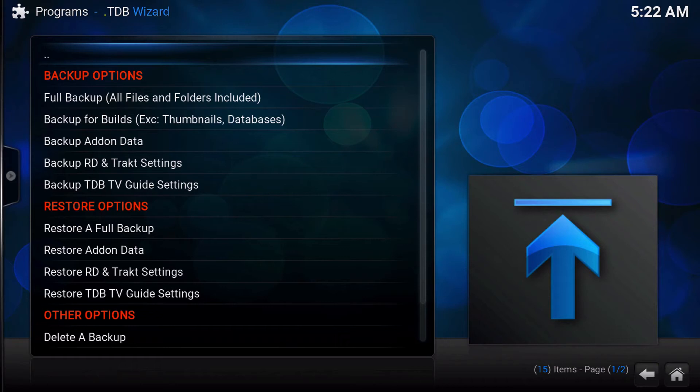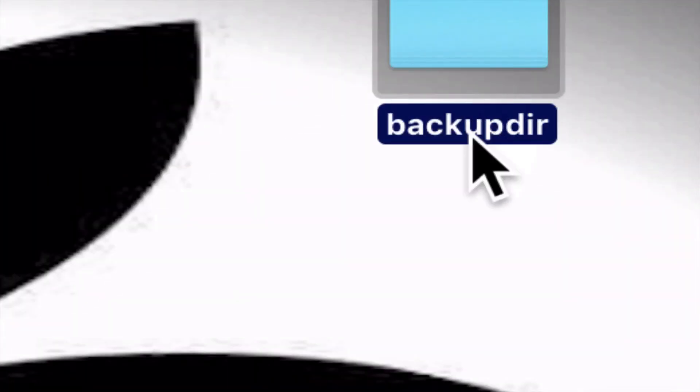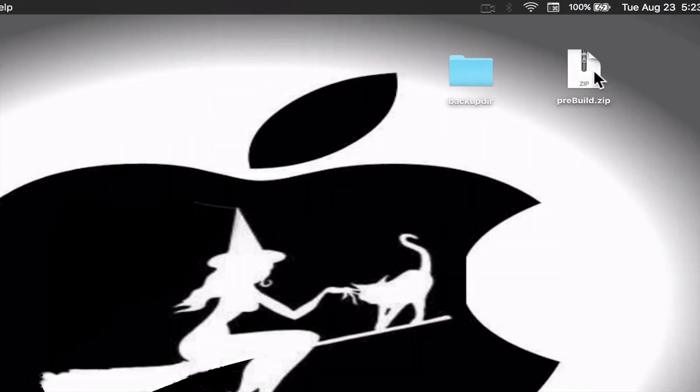The easiest option is to remember that earlier backup we made. All you need to do is replace it into your Kodi. The first thing we need to do is create a duplicate file of what TDB Wizard's backup folder is — you want it to say 'backupdir', spelled B-A-C-K-U-P-D-I-R, just like that. Then the next thing you need to do is take your backup zip file and place it in this folder.